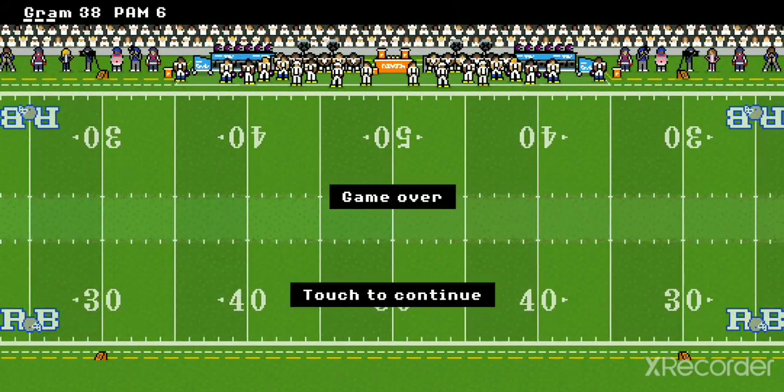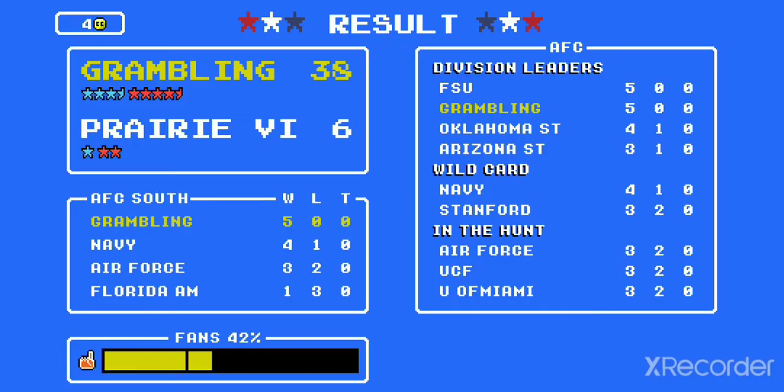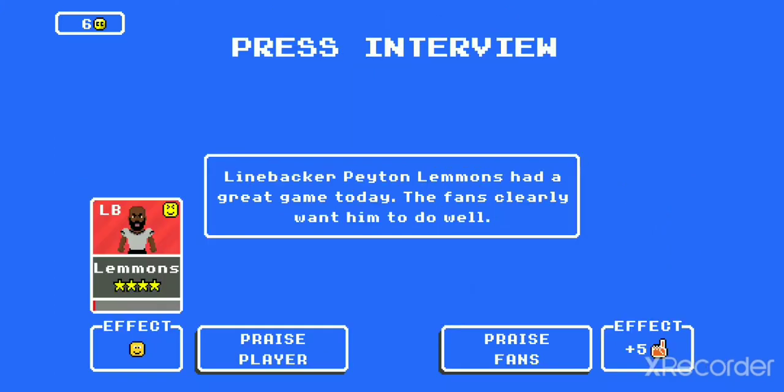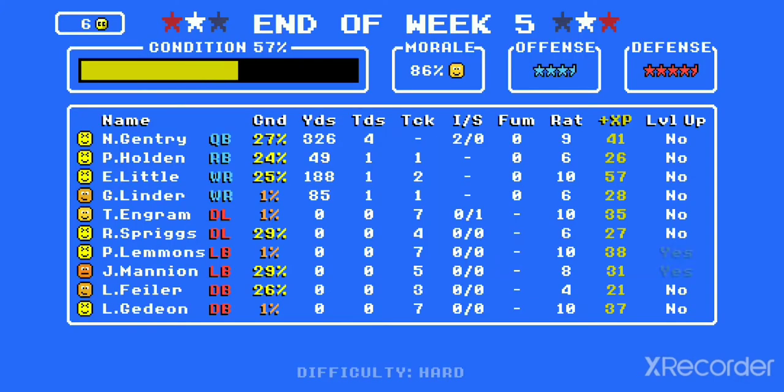That's it! Your Grambling Tigers win another one. A little sloppy once again in the second half, but they prevailed 38-6 over Prairie View A&M. Let's get straight to the stats, as the Panthers really looked pretty inept on offense today. The linebacker Lemons had a good game.